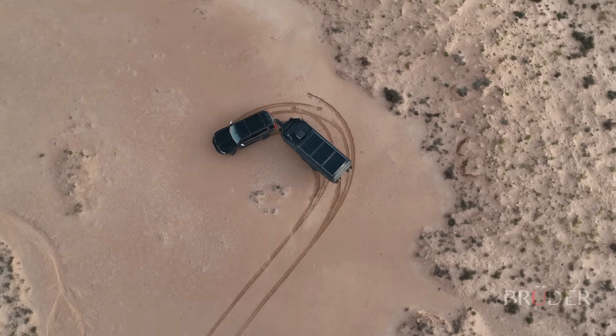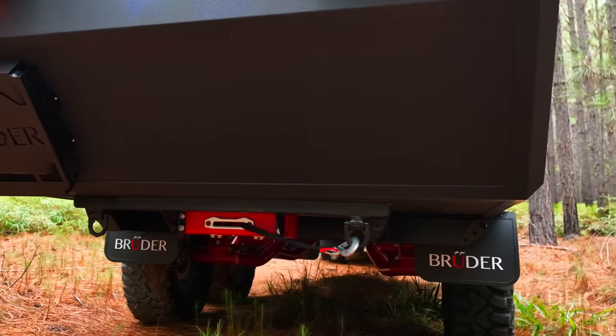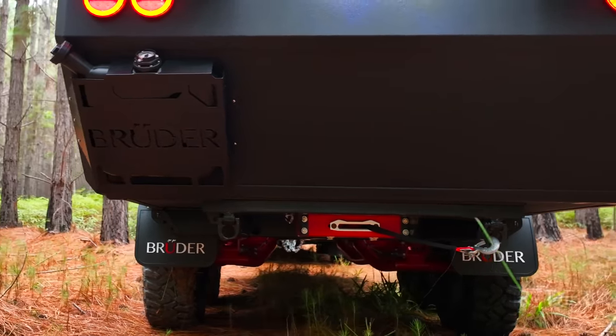Wheelbase length is also designed to allow for ultra-sharp full-lock U-turns. And at the rear, there's also a discreetly mounted recovery winch.